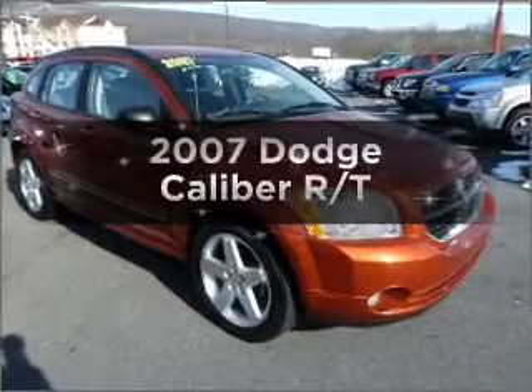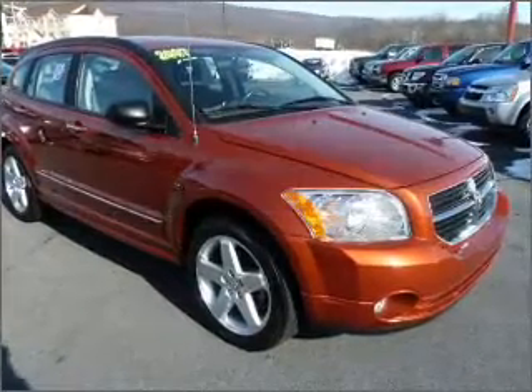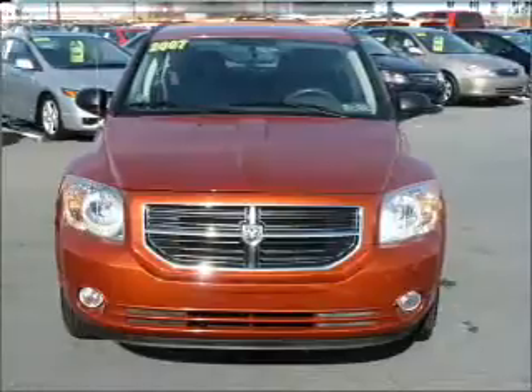Introducing the 2007 Dodge Caliber. If you're looking for a first-rate auto, this one could be yours today.